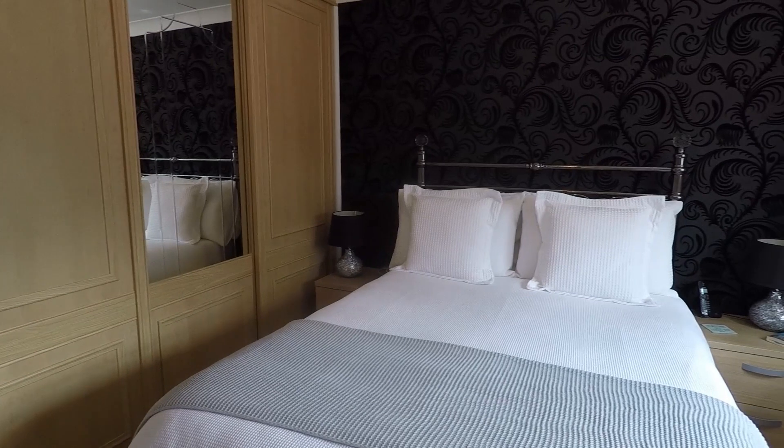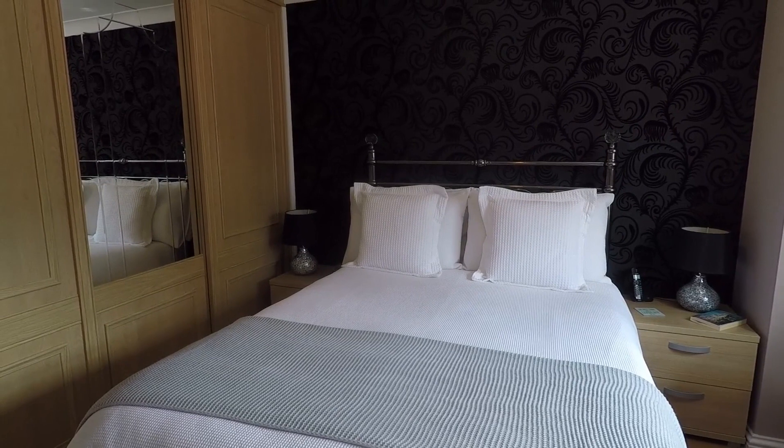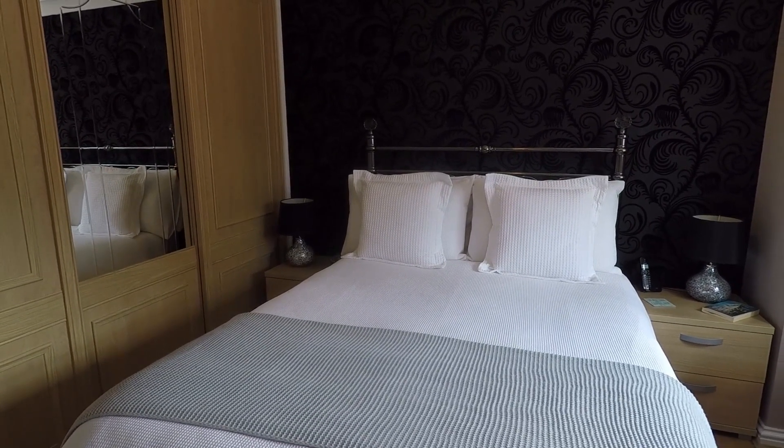That completes this video tour of this four bedroom detached property located in Langstone. If this property interests you, please don't hesitate to contact the team and we'll be more than happy to show you around.